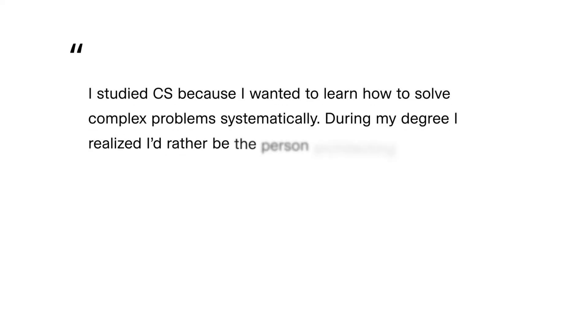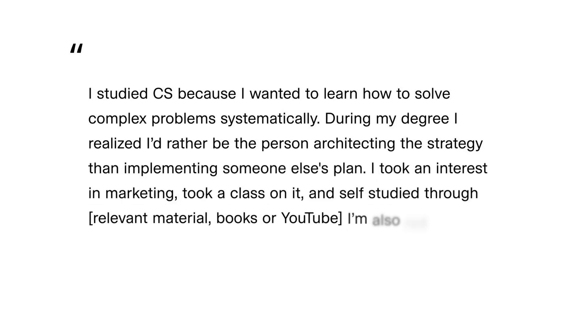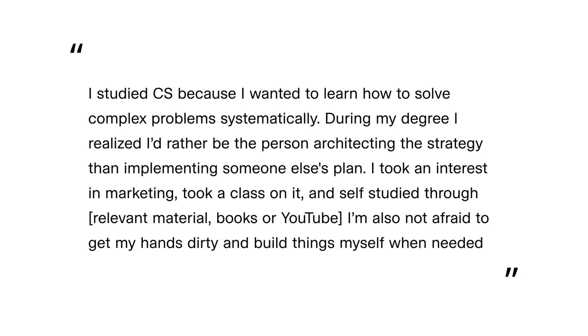Let's say you apply for a marketing role. The hiring manager is probably going to ask why you're not applying for engineering roles, and if you don't have a strong answer, they'll assume it's because you couldn't make it. I suggest you take ownership and explain why you applied before they even get a chance to ask. Here's a framing that works: 'I studied CS because I wanted to learn how to solve complex problems systematically. During my degree, I realized I'd rather architect the strategy than implement someone else's plan.' You can also mention you're not afraid to build tools when needed — make it clear you're bringing an engineering mindset plus domain expertise, which makes you a unique candidate.